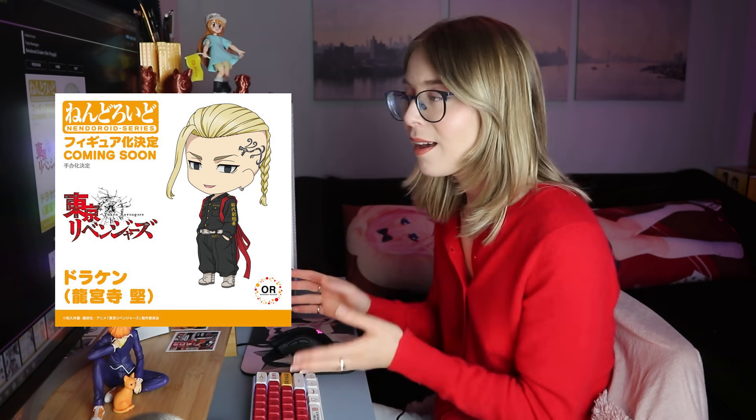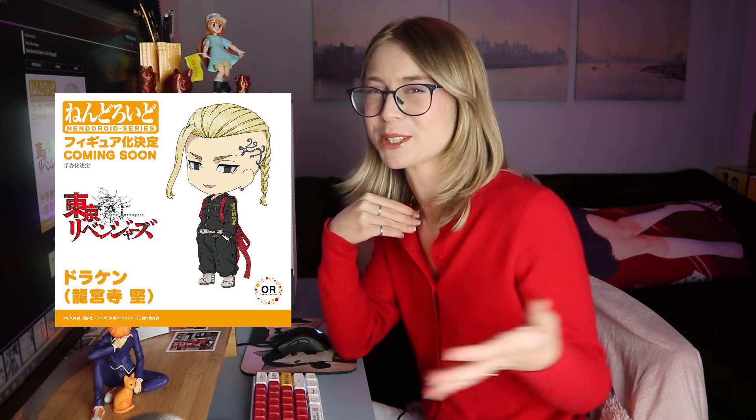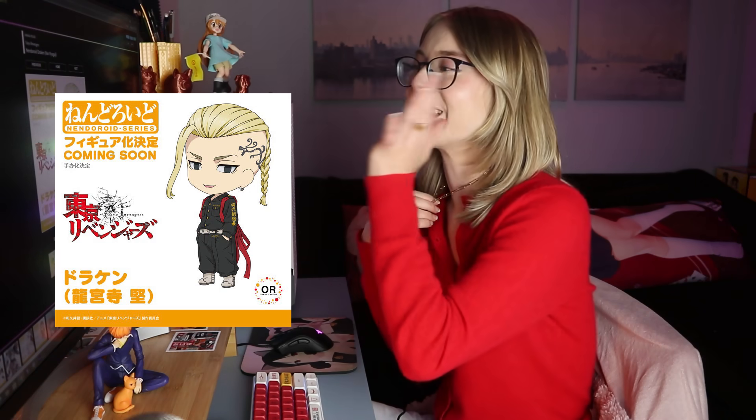We got some more Tokyo Revengers announcements — we have Chifuyu and Draken. Of all the main cast, Draken is my favorite. Can I say husbando? Because they're like 14 — I feel like that's weird, but also they don't look 14. Anybody else as conflicted as I am with Tokyo Revengers? Can we just pretend they're 20? Draken got tattooed like in fifth grade, I don't understand. But I do love Draken, I think he's super cool. Orange Rouge makes the nicest nendoroids — the Haikyuu ones are always immaculate, so Draken's will probably be really nice. I'll probably pick up Draken.